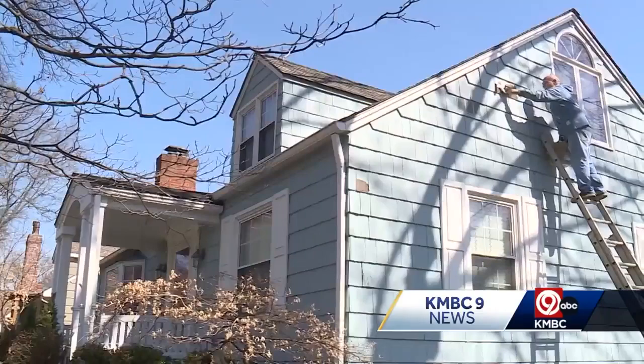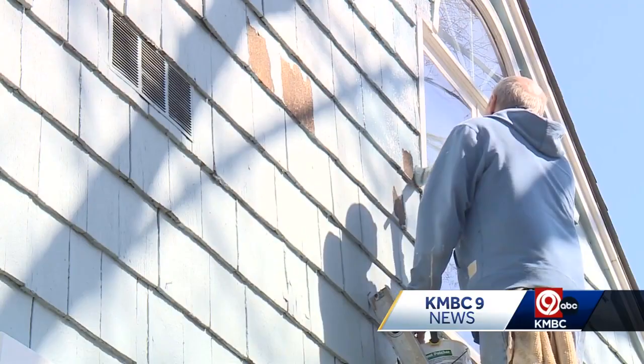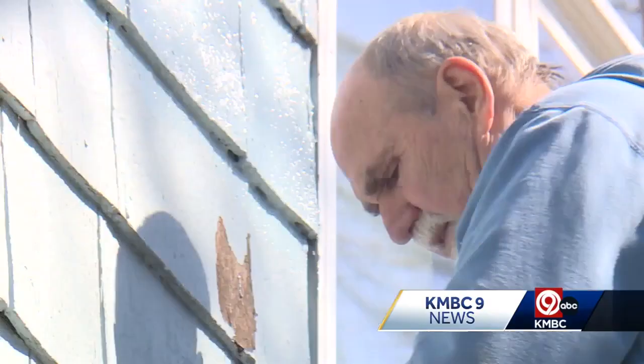As for Mike, he thinks it's a great idea because they're good houses if you don't let them get run down. So far, around 30 homeowners have applied for the program, which runs through June of 2024 or until the funds run out. In Roland Park, Allen Shope, KMBC 9 News.